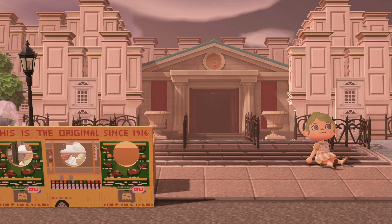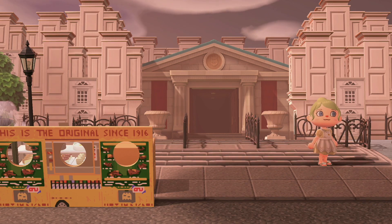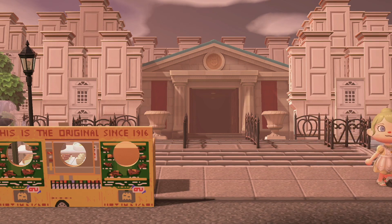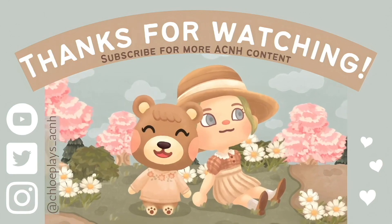And with that we come to the end of the rarest island themes I could find, part two. Let me know if you want a part three — I will make a part three. Until next time, have a good week friends. Don't forget to like, subscribe, comment, share, and follow my socials. Okay, bye!